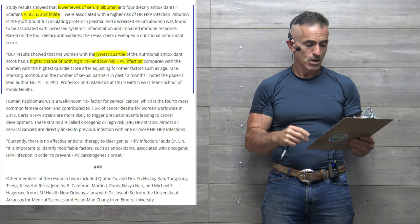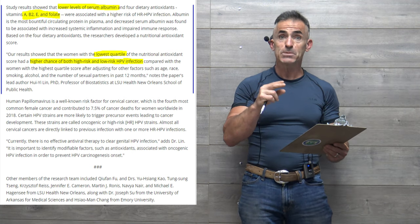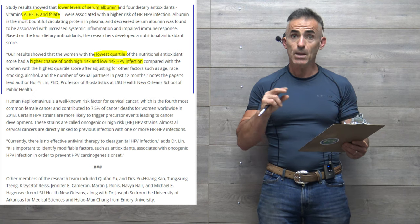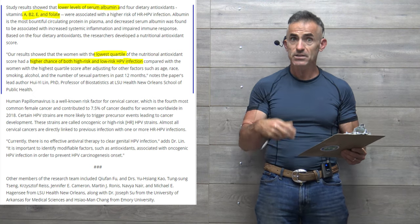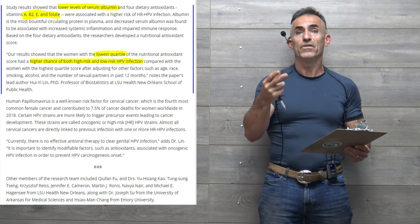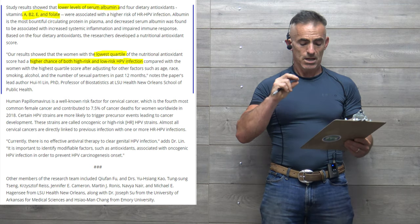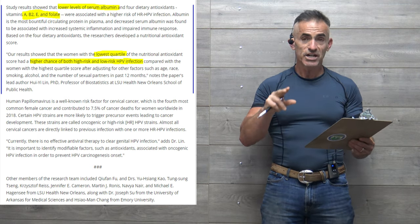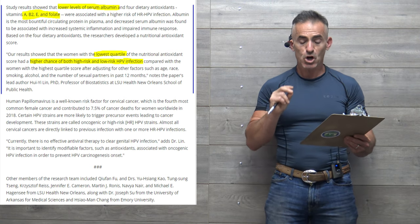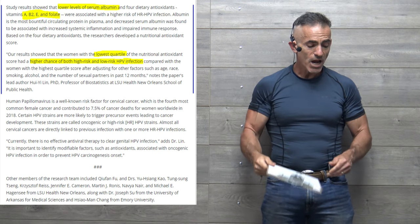To conclude: currently, there is no effective antiviral therapy to clear genital HPV infection. It is important to identify modifiable factors such as antioxidants — A, B2, Vitamin E, and folate — along with the levels of serum albumin, associated with oncogenic HPV infection, in order to prevent HPV carcinogenesis onset.